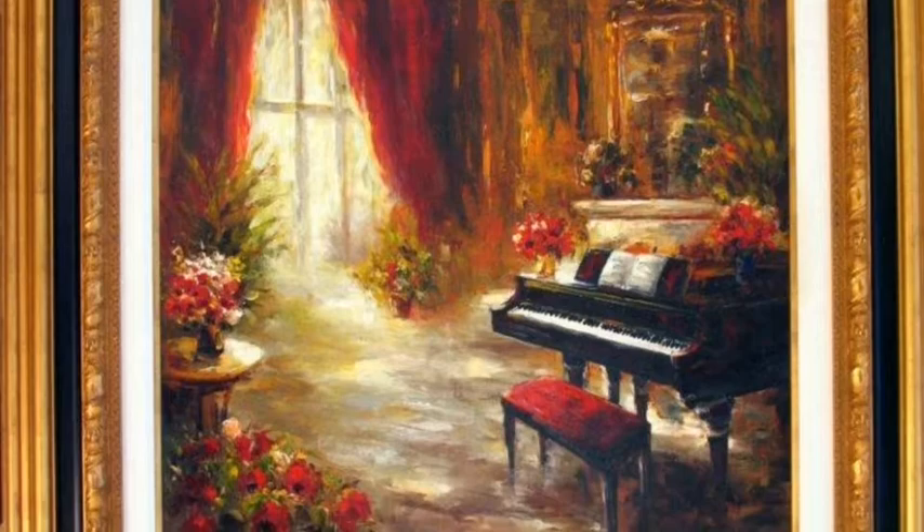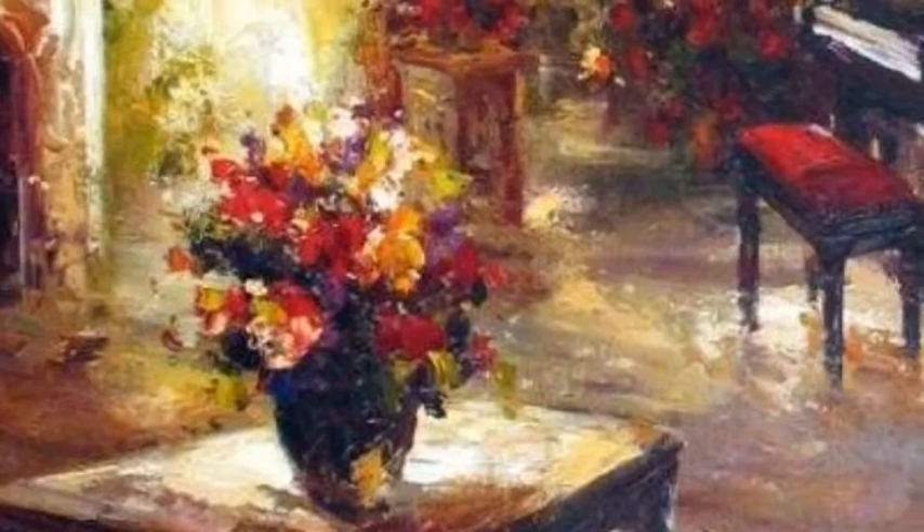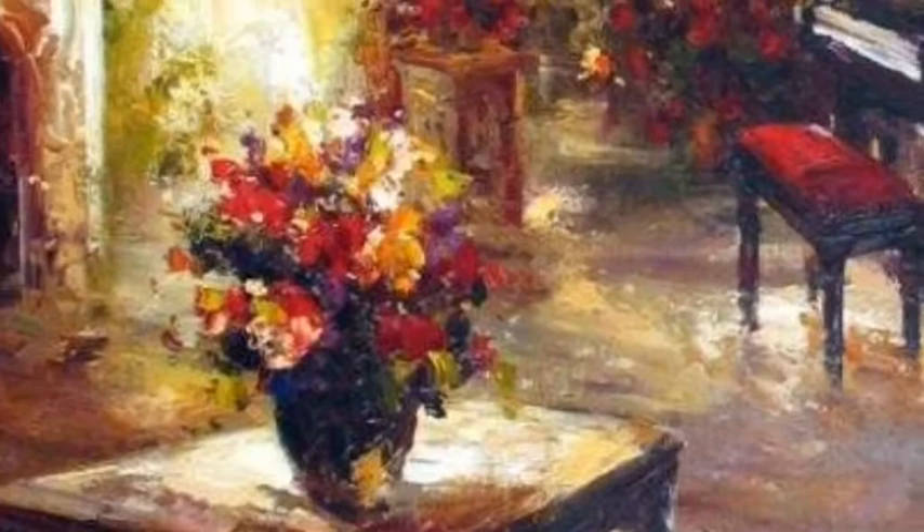Christina has spent years developing a unique style of painting. Combining oil and acrylic paint, every original artwork is rich with vibrant color and thick textures.